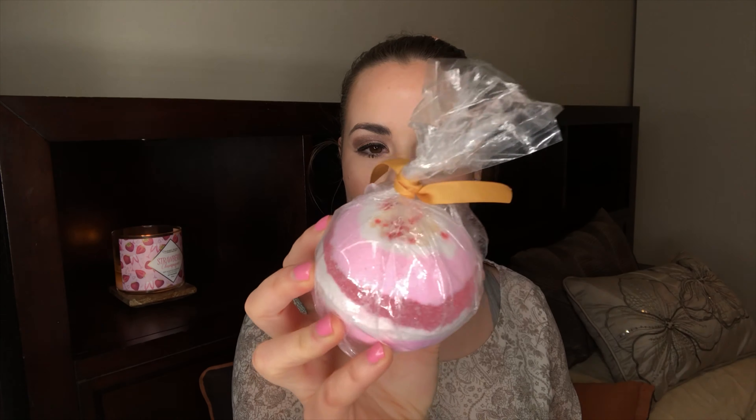Then there's another bath bomb — I think this one has a bracelet in it. It's the peppermint bath bomb and look at the top — it even has little crushed candy cane on top, it looks so cute. I'm excited about that.